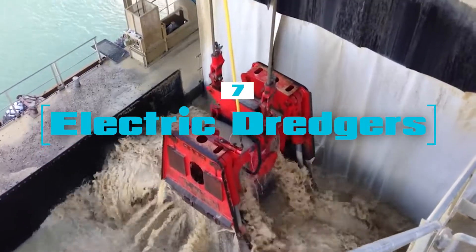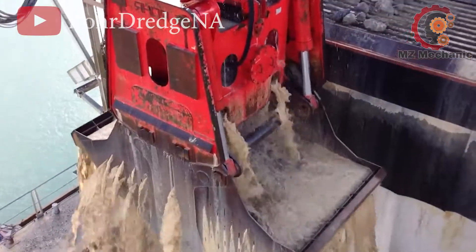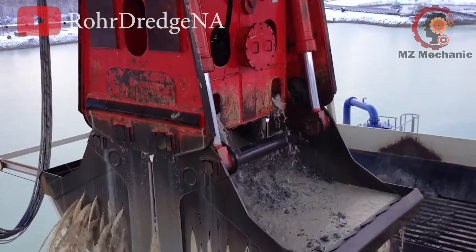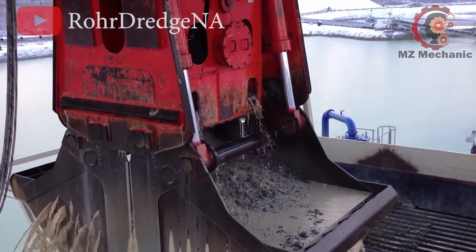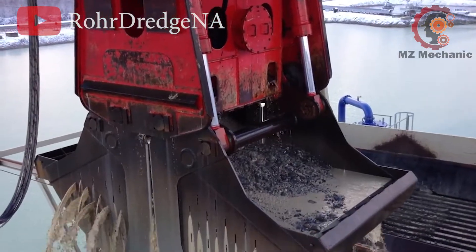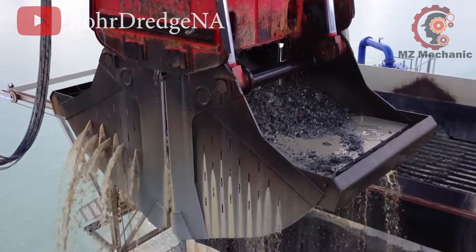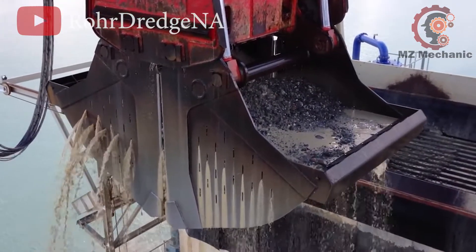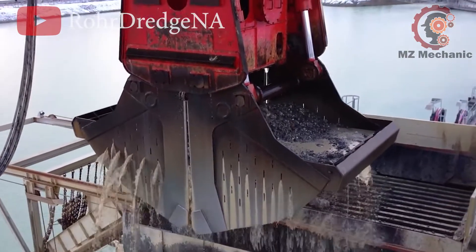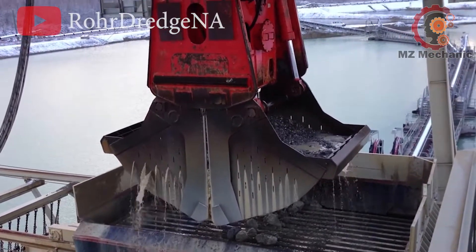Number 7: electric dredgers and top-notch sand mining equipment work their magic with efficiency and precision. These machines come in various sizes, offering bucket capacity ranging from 5 to 15 cubic meters and a lifting capacity of 18 to 55 tons. Their nominal lifting power falls in the impressive range of 200 to 800 kW, operating at a speed of 75 to 110 meters per minute for lifting and 5 to 160 meters per minute for lowering.